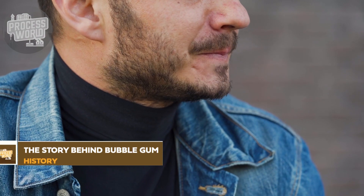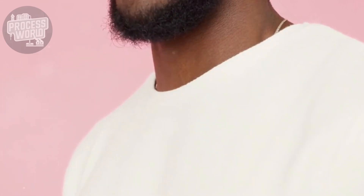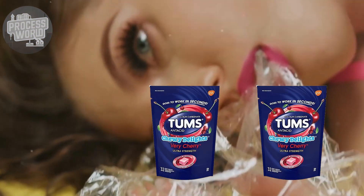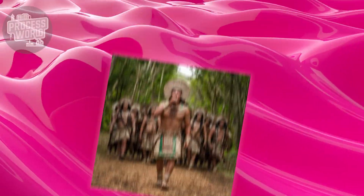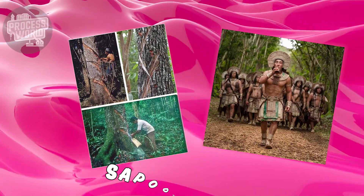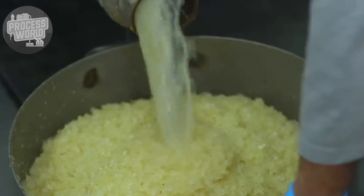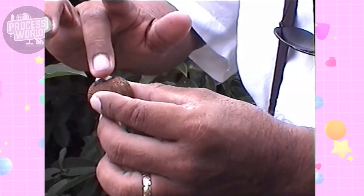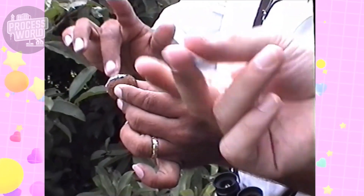First, did you know people have been chewing gum in one form or another for thousands of years? Ancient societies had their forms even before bubblegum evolved into the chewy delight we know today. The Greeks utilized mastic tree resin, while the Mayans chewed chicle — a naturally occurring sap from the sapodilla tree. Different civilizations evolved their own variations over time.